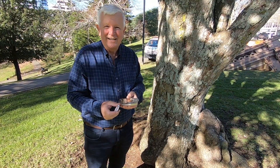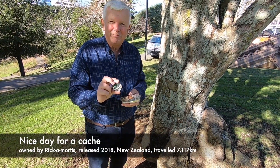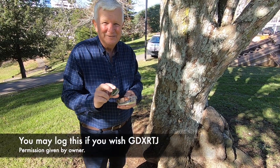We've got a new cache container here. We're going to put it in with the CO's permission, and we're putting in a little trackable — a little geocoin that we picked up down south. So it's all going in the hole. Hope it lasts.